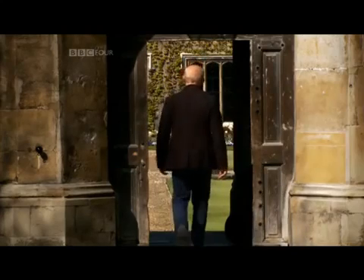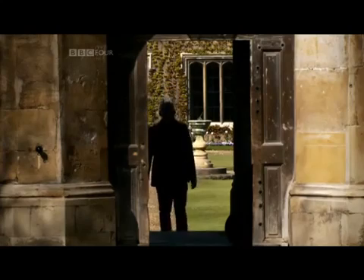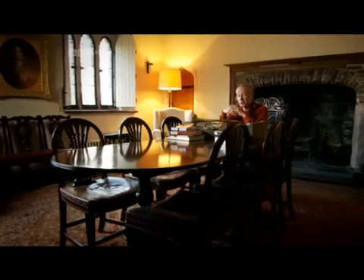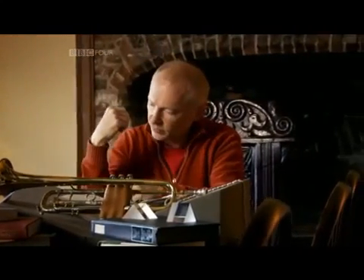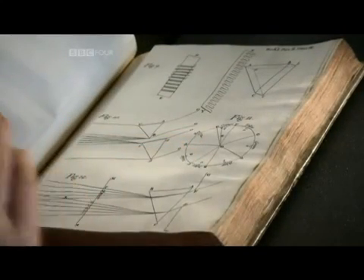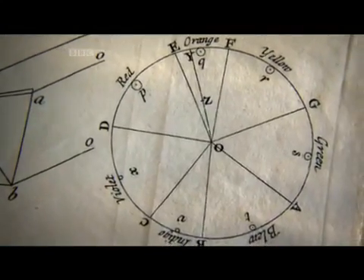You can see the tension between Newton's radically new thinking and the accepted science for the period in another of his diagrams. It's called the colour wheel and it appears in Book One of Optics. This is a first edition and it dates back to 1704. But the ideas it contains were discovered some 30 years earlier. And here's the wheel. What Newton expected when he refracted white light through a prism is that it would come out looking like this, like a wheel. It's what most people thought at the time.